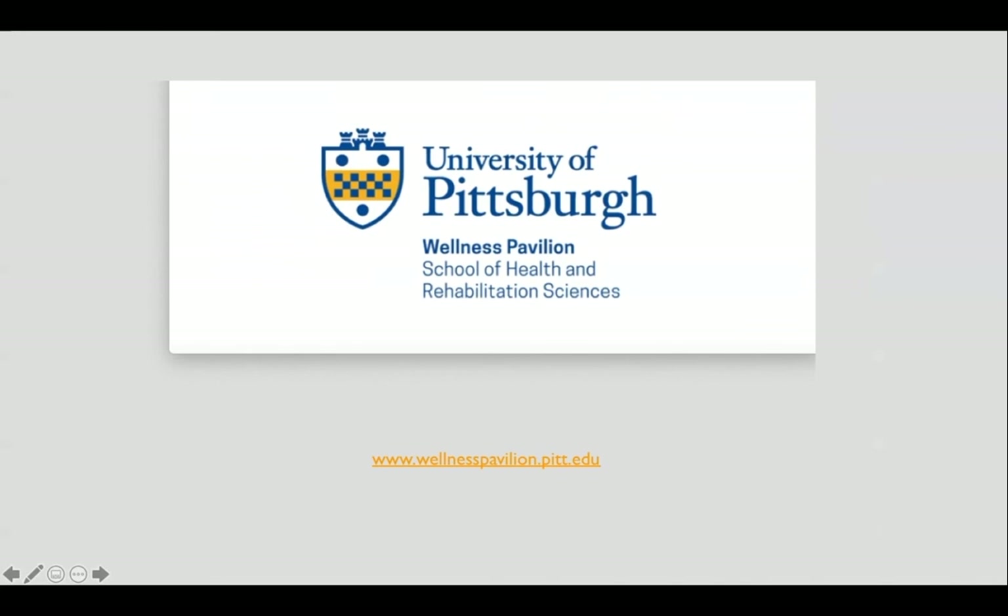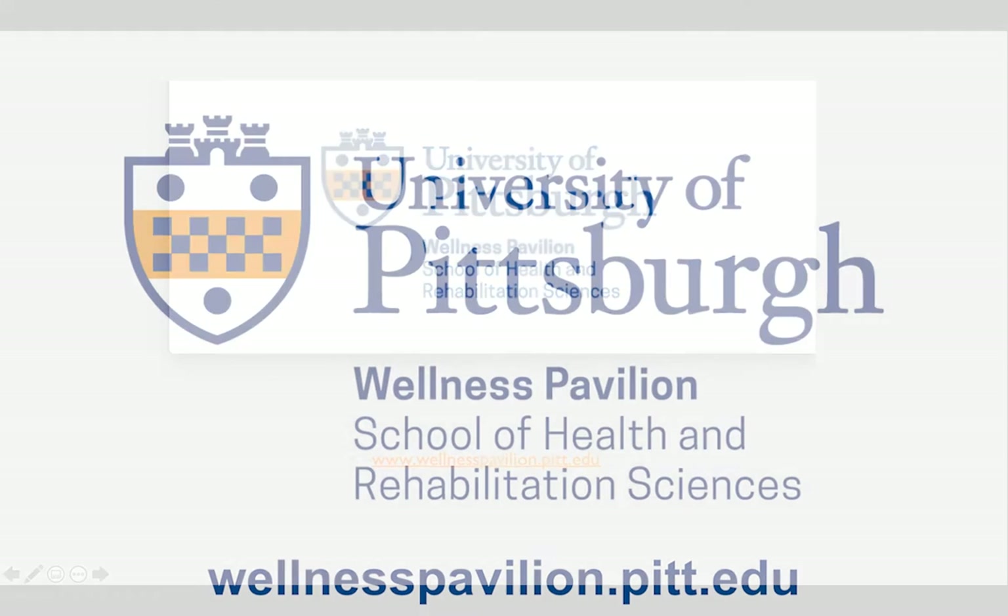Thank you for listening and I hope this video sheds some light on how you as the patient can get involved in your own care through a personal health record such as the Pitt PHR. If you are interested in the personal health record or other aspects of how your data as a patient is stored, you can access this information on the Wellness Pavilion website.